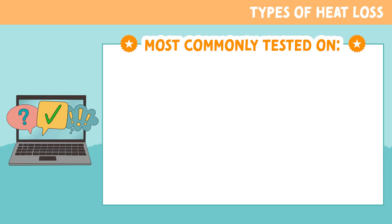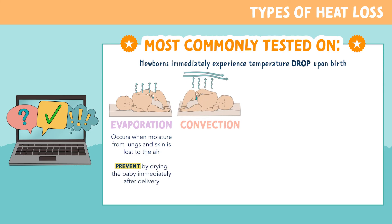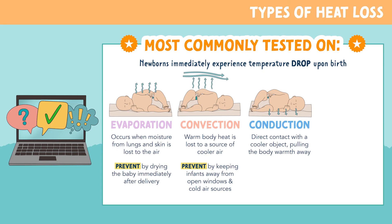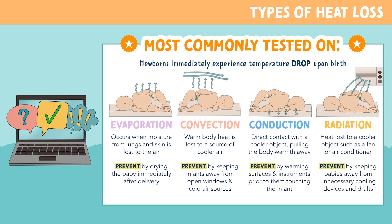Now let's review the most commonly tested topics about heat loss in the newborn. Newborn babies are naturally warm prior to delivery but immediately experience a temperature drop upon birth. There are four main types of heat loss: evaporation, when moisture from lungs and skin is lost to the air — prevent by drying the baby immediately after delivery; convection, when warm body heat is lost to cooler air — prevent by keeping infants away from open windows or cold air sources; conduction, involving direct contact with a cooler object — prevent by warming surfaces and instruments before touching the infant; and radiation, heat loss to a cooler object such as a fan or air conditioner — prevent by keeping babies away from unnecessary cooling devices and drafts.